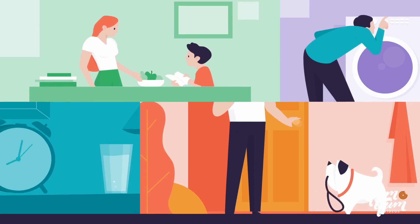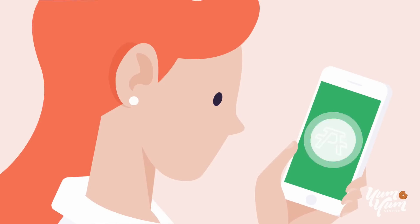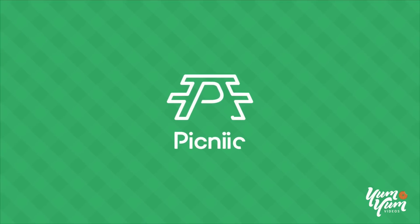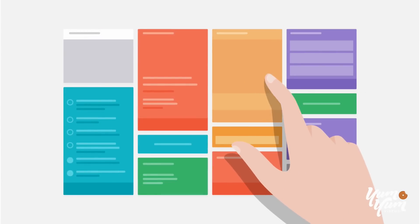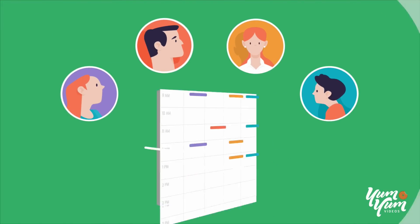Family life is hectic. We all know it. If you've ever wished it could be less of a headache, well, it can be. Meet Picnic, the dashboard that simplifies your everyday family life, keeping everyone connected and on the same page.